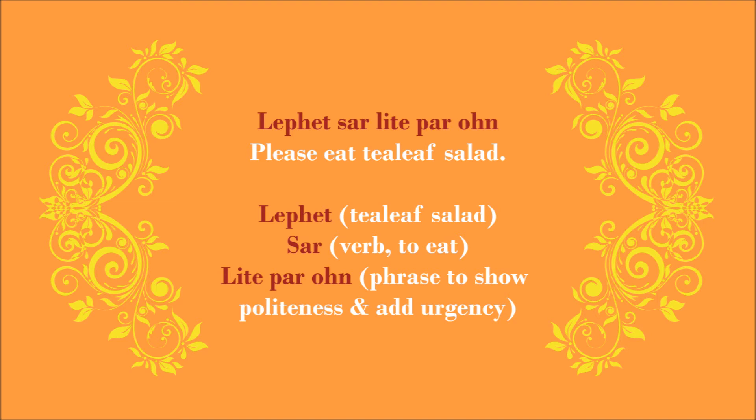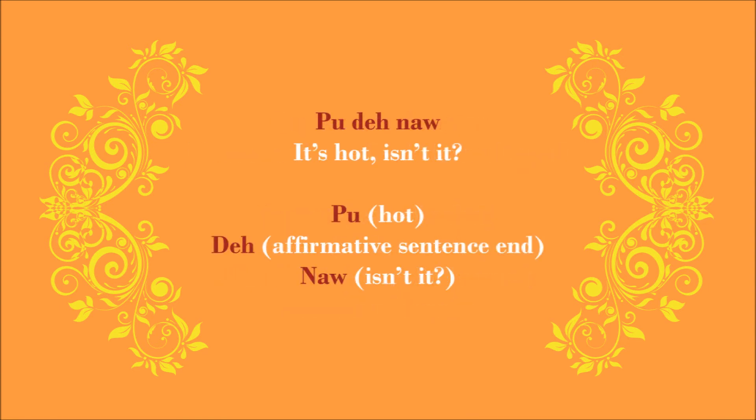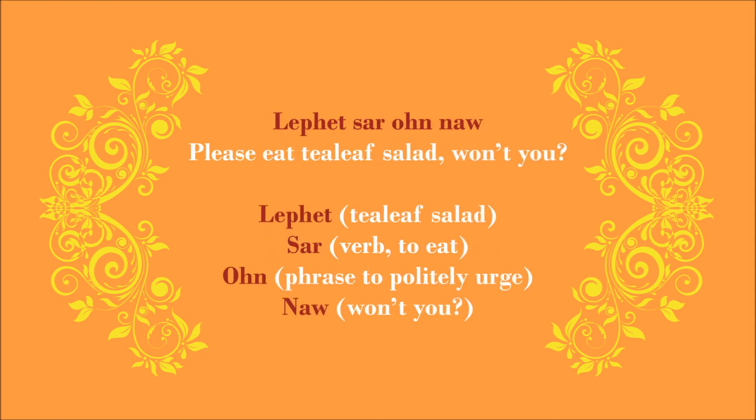Now, you can also show your politeness by recasting your command in the form of a question. For instance, you can say 'Lepet Sa Ong No.' Adding 'No' indicates you're seeking confirmation or agreement in Burmese. For example, when you say 'Lepet Sa Laik Ba Ong No,' you are in essence saying 'it's hot, isn't it?' Or when you say 'Ere No,' you are saying 'it's cold, isn't it?' So by that formula, when you say 'Lepet Sa Ong No,' you are saying 'eat some tea leaf salad, won't you?'